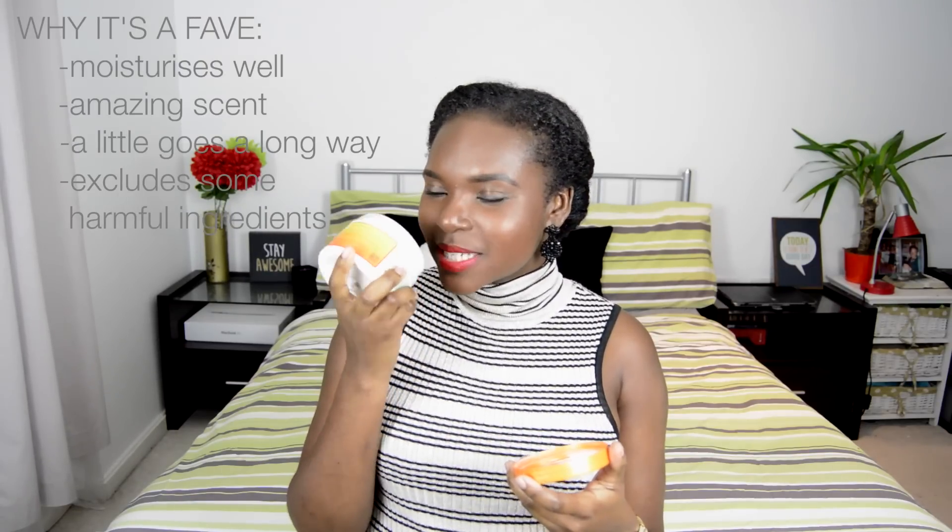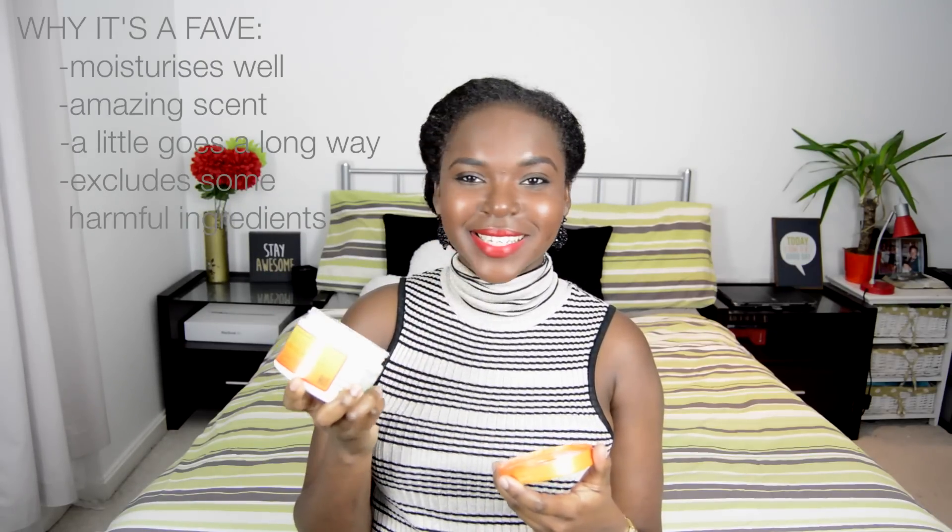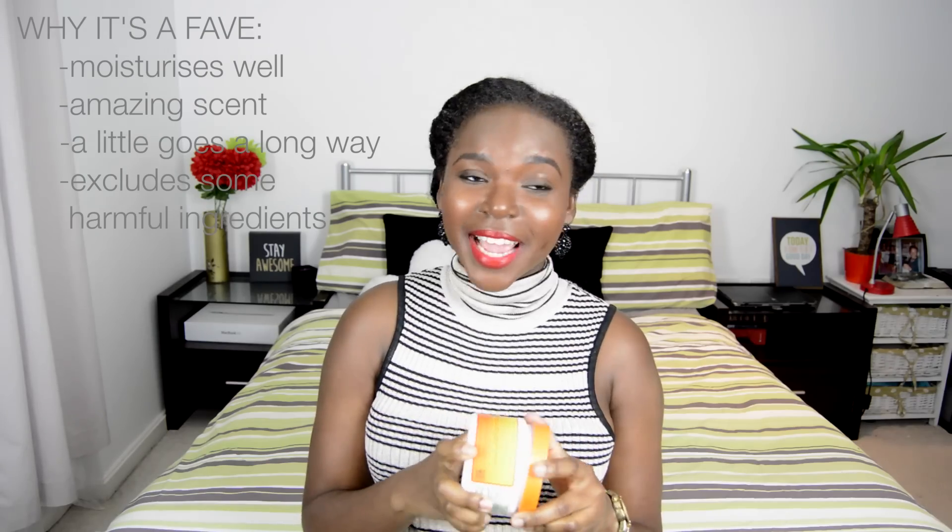Another thing I love about this product is the scent — it has a really strong pineapple coconut scent, like a tropical paradise. I love my hair to smell good, and this product really does that for me. It also doesn't contain any sulfates, silicones, parabens, or mineral oil — all ingredients that could be harmful for curly hair — and this product has none of those.